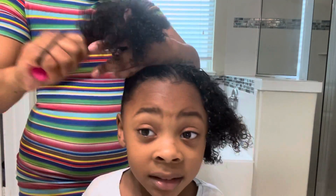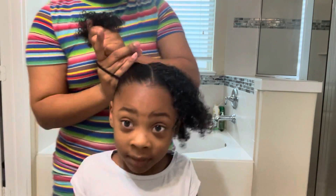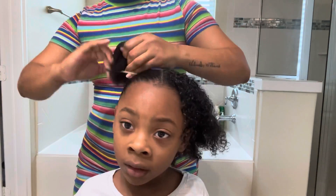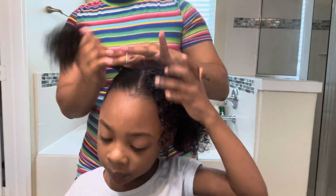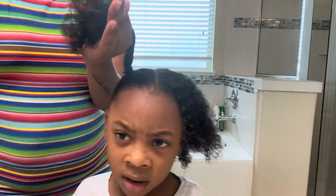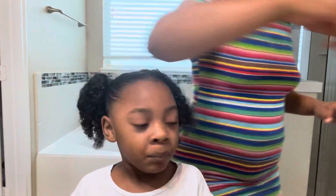When I am brushing through her hair, I don't want to feel any kinks, no tangles — just smooth brushes. I want to apply it into a ponytail and make sure that the moisture is all the way through her hair, especially at the ends of the curls. All right, there goes one ponytail.